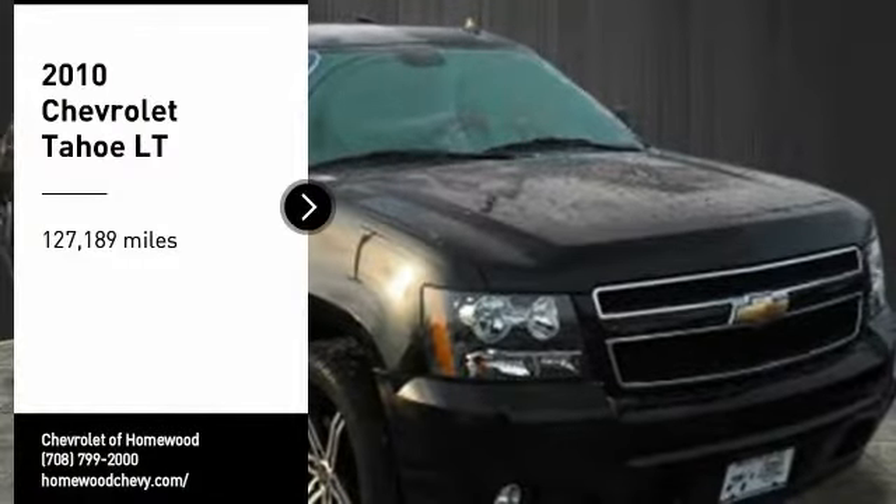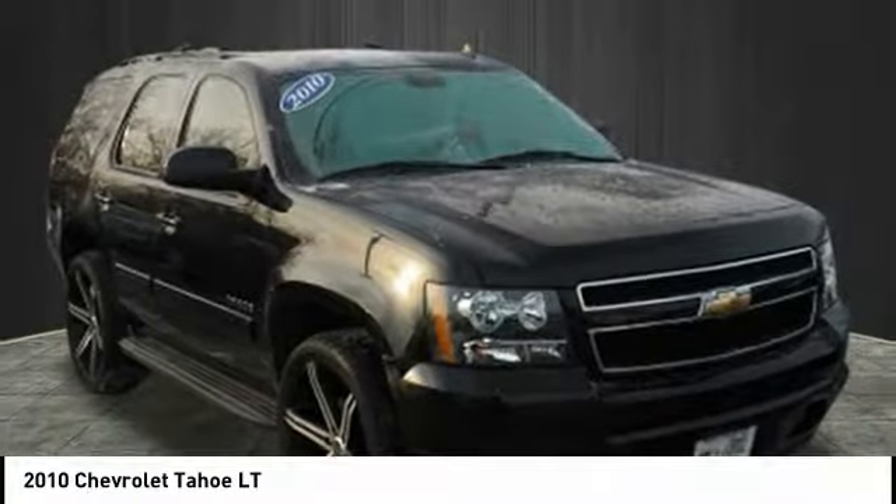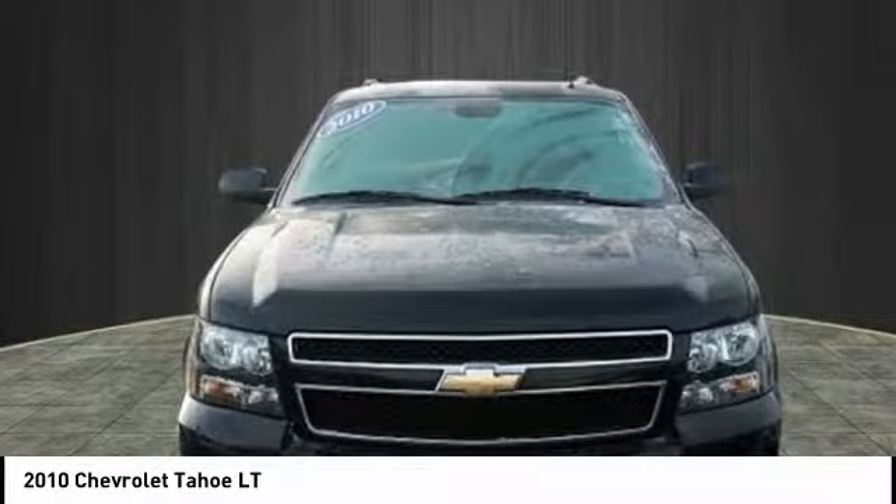Make a great choice today with a 2010 Tahoe. Tahoe has been the best-selling sports utility vehicle, accounting annually for more than 25% of all full-size SUV registrations in the United States. This vehicle has less than 130,000 miles.